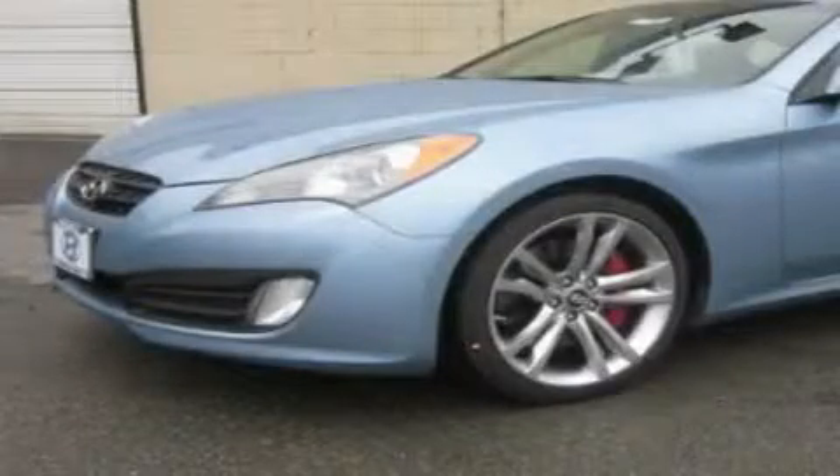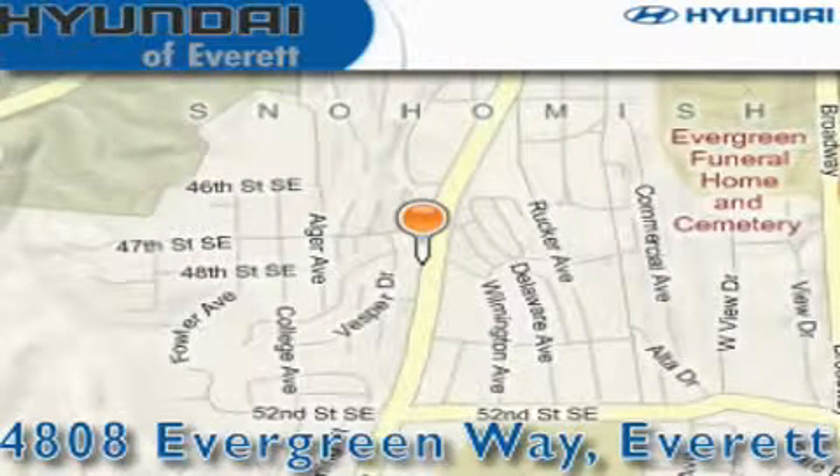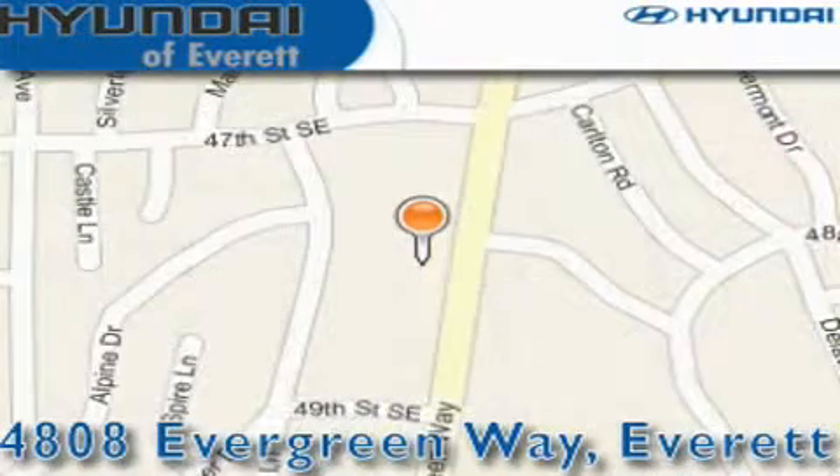Please call today to reserve this vehicle for a test drive. Hyundai of Everett is located at 4808 Evergreen Way in Everett. Our goal is to exceed all of your expectations to ensure that you'll return for future visits.